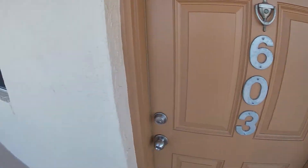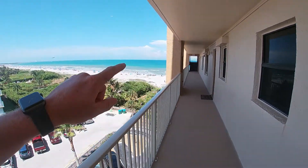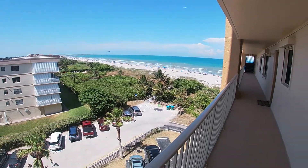We did an Airbnb of room 603 here at Canaveral Towers, and that's where we were just seeing — right up there standing. Beautiful view of the beach. Let's get in here and see what the room looks like. Stay tuned.